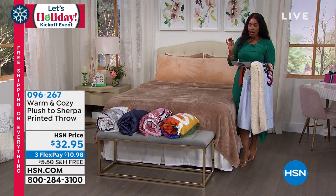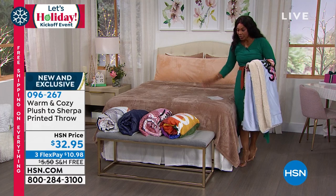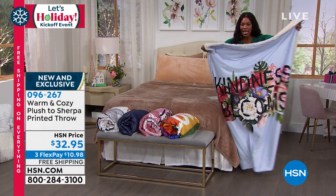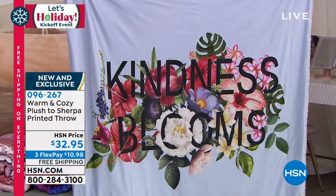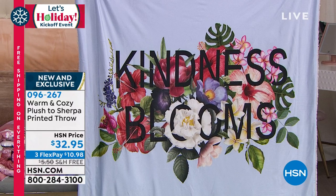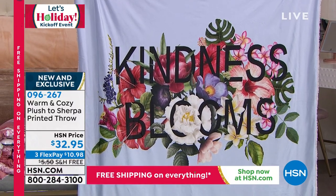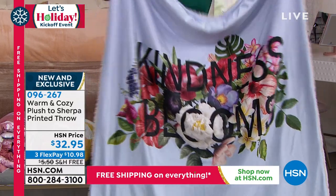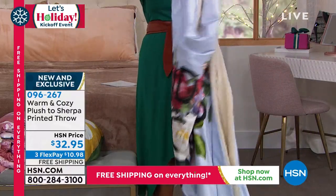This is your warm and cozy plush sherpa printed throw. These are printed — you've got options, so it's not just about color or graphic, it's about the print. This one is 'Kindness Blooms' — how beautiful is that, and what a beautiful sentiment. On one side it's the saying and the graphic, and on the reverse side it is this beautiful sherpa.